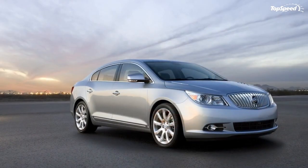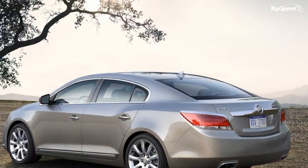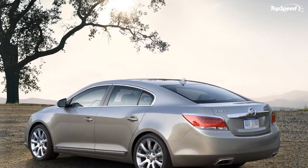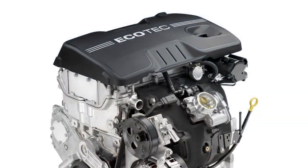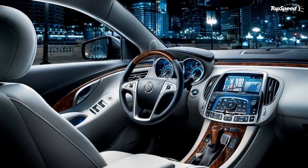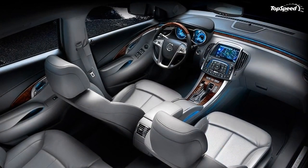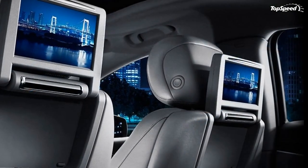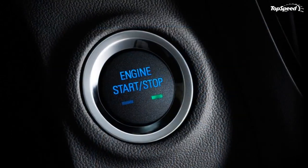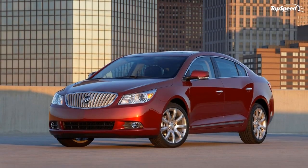A variety of state-of-the-art electronically controlled systems work harmoniously in the 2010 LaCrosse for exceptional vehicle control. GM's StabiliTrak electronic stability control is standard on all models. Additional highlights include variable effort power steering that delivers greater assistance at low speeds and reduced effort at higher speeds. The steering system has a quick 15.2:1 ratio, requiring only 2.75 turns lock to lock.